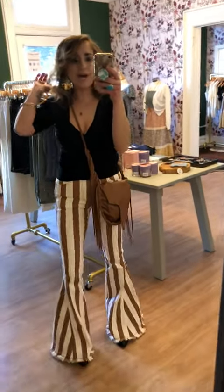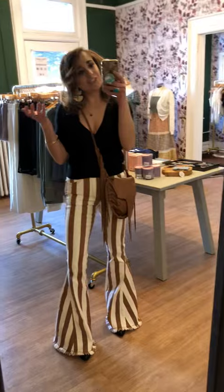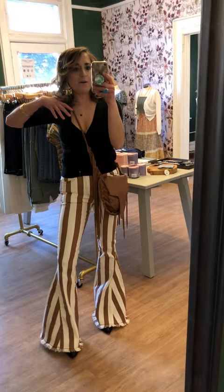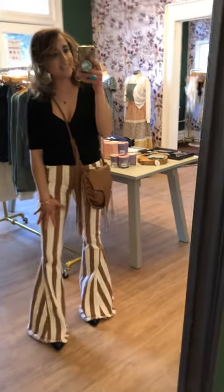Hey guys, Amy here. I apologize — I know it's been a few weeks since I popped on here to do some styling sessions, but I am so pumped because we have beautiful new arrivals and I wanted to show you how I styled some of them, starting with these amazing flares.